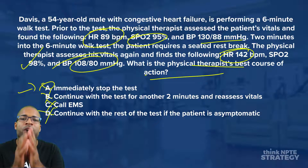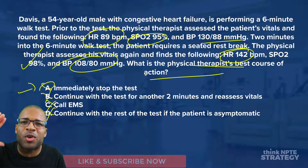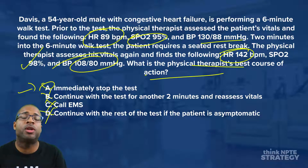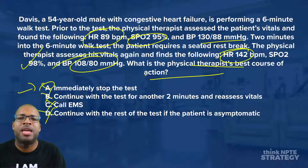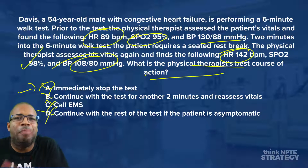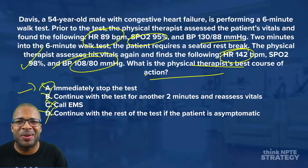Congratulations on dominating this question — virtual high five! If you'd like more questions like this, follow the link. I have additional questions to help you sharpen your test-taking strategy and dominate MPTE-based questions. Can't wait to see you in the next episode. Have a good one.